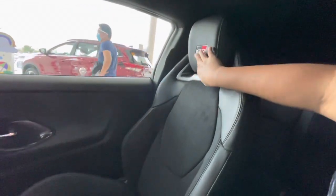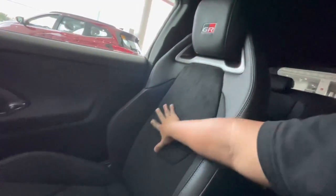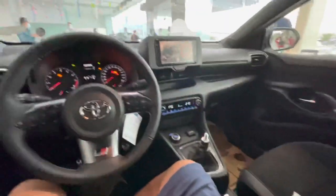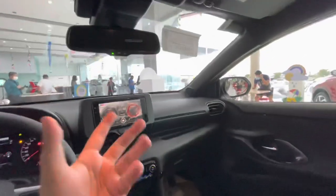You get a better view of the seat — it has your GR logo on the headrest, silver accents, and a soft Alcantara finish with leather materials on the side with white stitching. This one has all-black materials throughout the inside: the seats, dashboard, ceiling, and even the sun visors are all black to give it that sporty look.